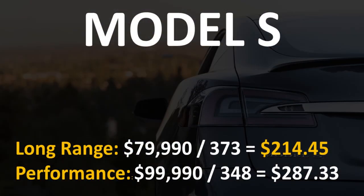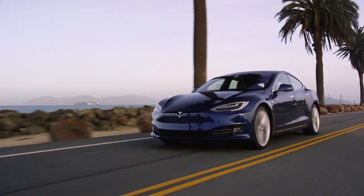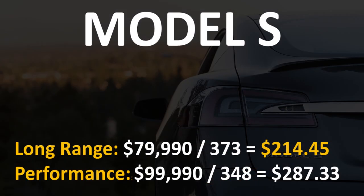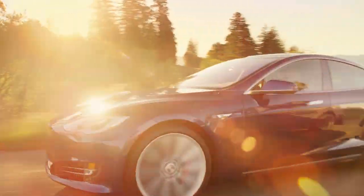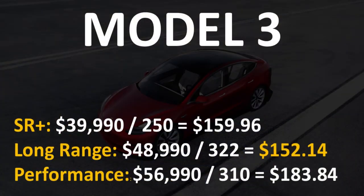First, we have the Model S, which is available in two variants. The long-range all-wheel drive model comes out at $79,990 at its base price and gives you 373 miles of range. Then you also have the performance all-wheel drive model, which is $99,990 and gives you 348 miles of range. The long-range model gives you the lowest cost per mile of range at $214.45.